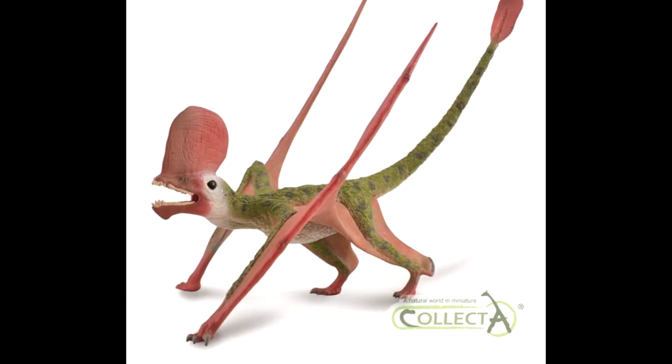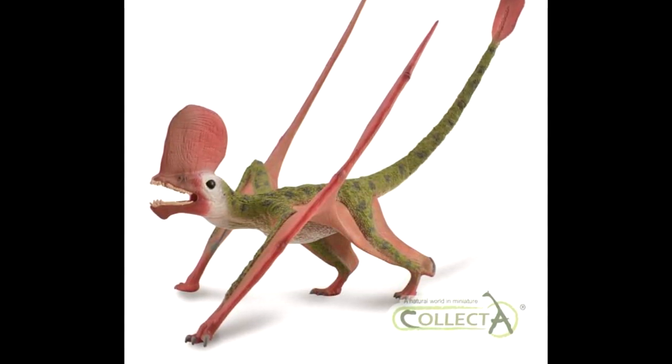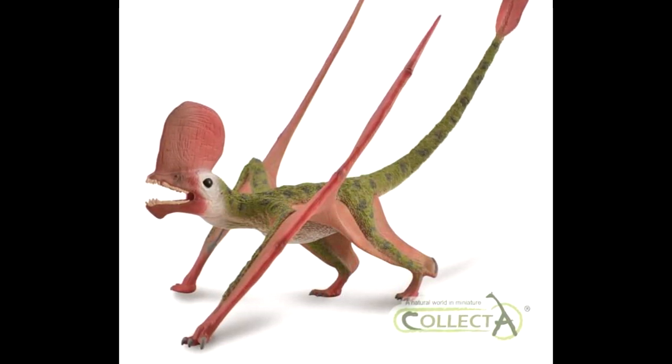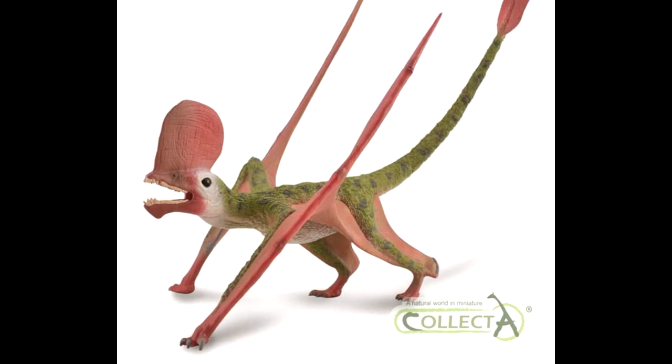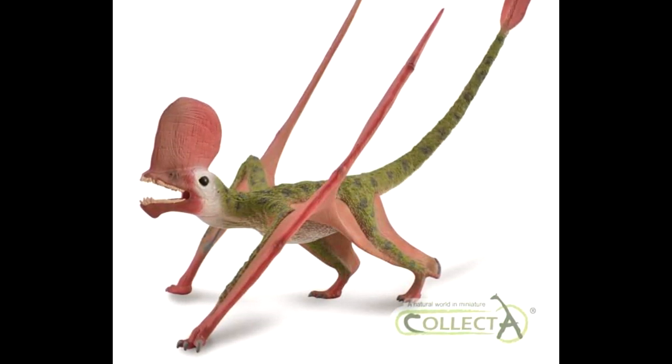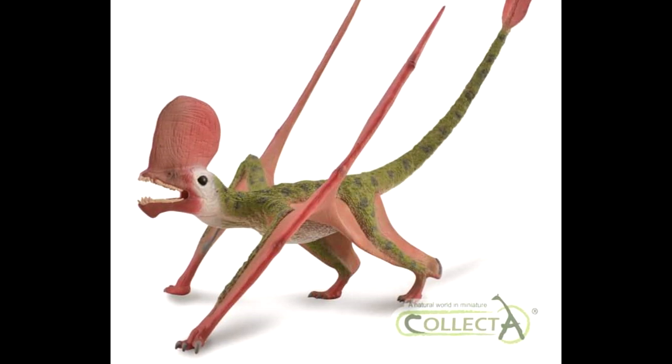That will make it quite the large figure, and I think the overall appearance of this is absolutely beautiful — really nice looking crest. The colorations are really well done as well. I really like that green coloration; something I wouldn't have chosen for a pterosaur, but it actually looks incredibly well done on this figure.